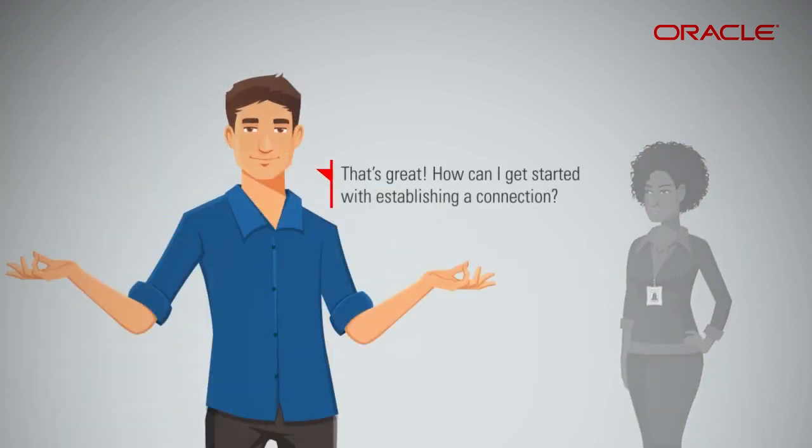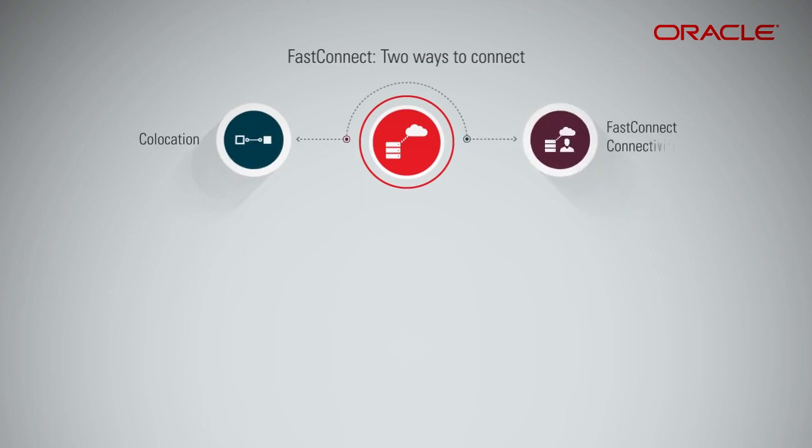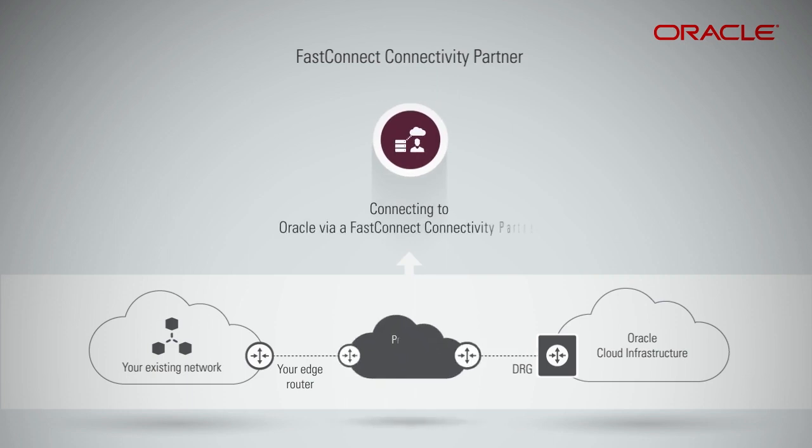That's great! How can I get started with establishing a connection? With FastConnect, you can establish a connection by co-location or via FastConnect connectivity partner. In both cases, the connection goes between the router at the edge of your existing network and Oracle, your DRG. Co-locating with Oracle in a FastConnect location means this is your physical connection to Oracle within the FastConnect location. Connecting to Oracle via a FastConnect connectivity partner means this is your physical connection to the partner and the partner's physical connection to Oracle within the FastConnect location.